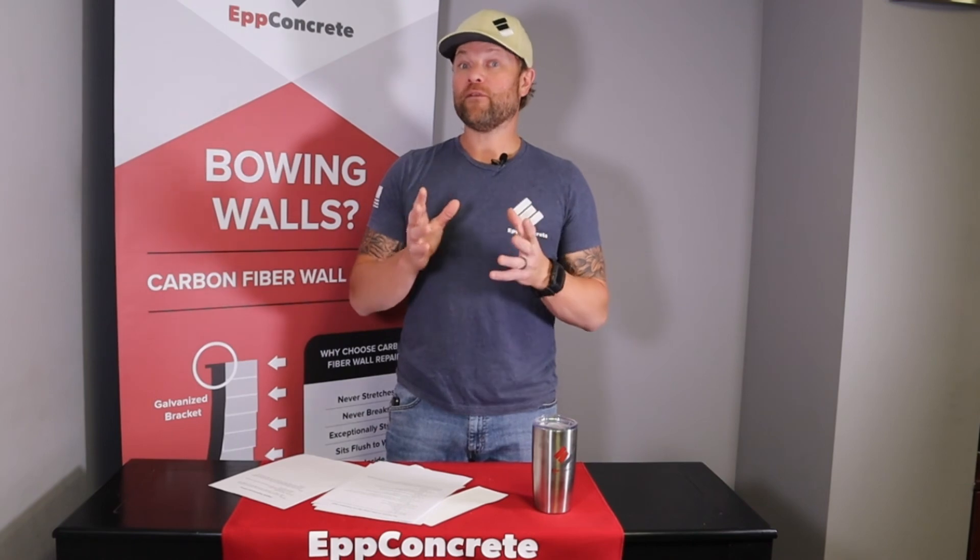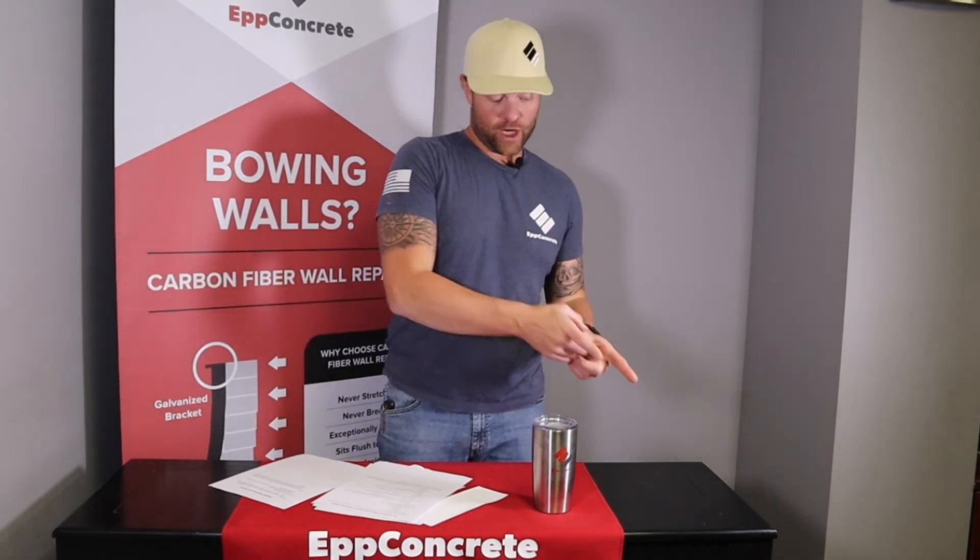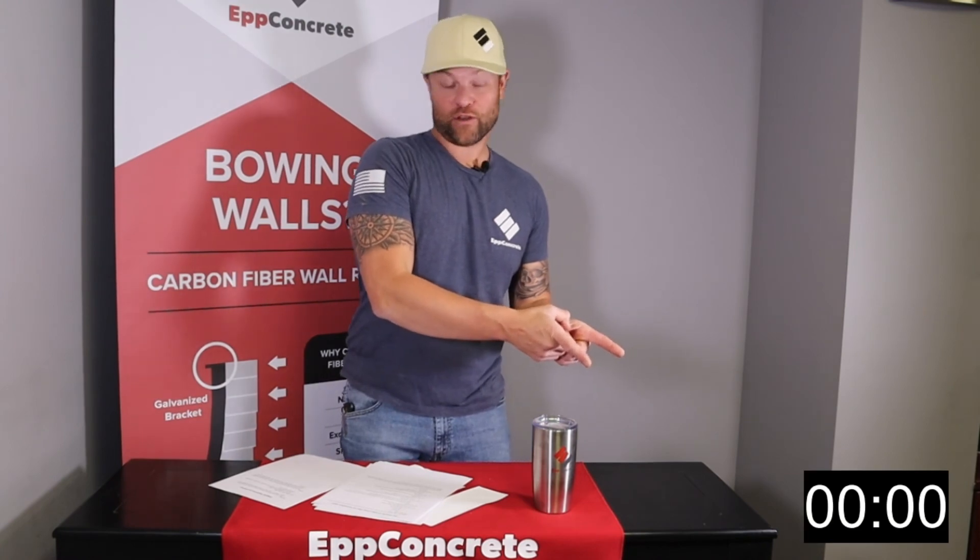This is Dave with Up Concrete and today we want to talk about the benefits of using carbon fiber for foundation repair. We're going to keep this under 3 minutes, so let's start the timer.